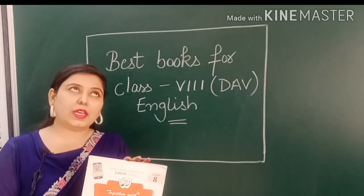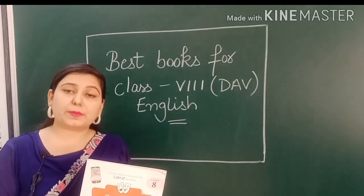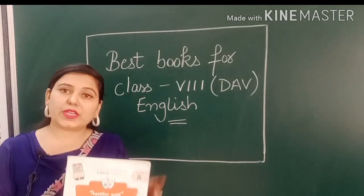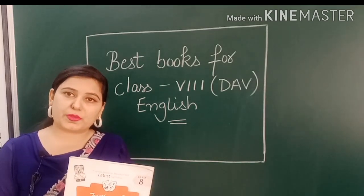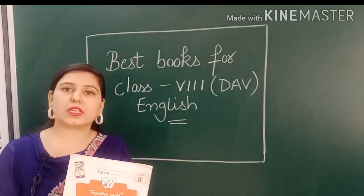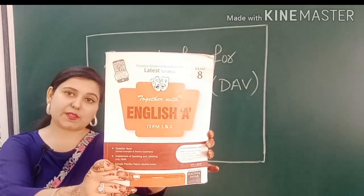The 4 sections are: reading, writing, literature, and grammar. There are also many questions and answers included. Plus there are answers, so it is going to be really helpful for you. With this book you are also going to get one more booklet which has 10 question papers. In addition, there are 2 to 3 previous year question papers. This book is really, really helpful and I have been using it for the last 4 years.